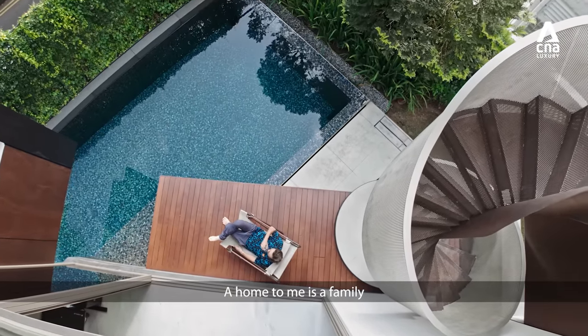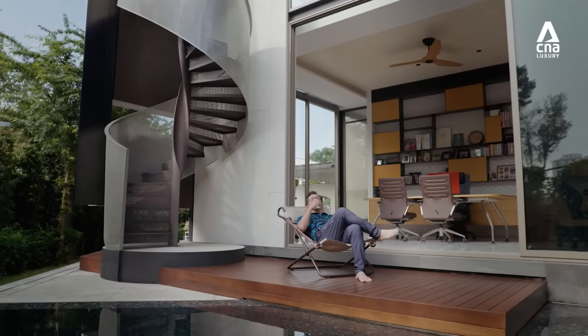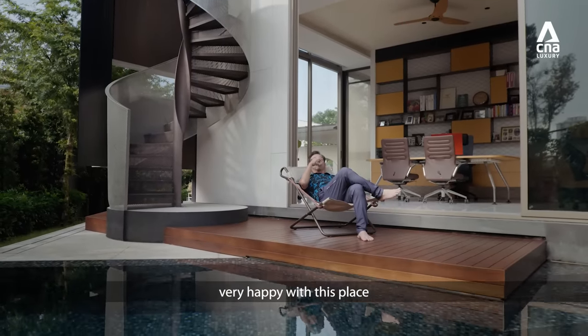A home to me is a family, and when everybody is happy, I'm happy and I'm home. I think all of us are very settled down and very happy with this place.